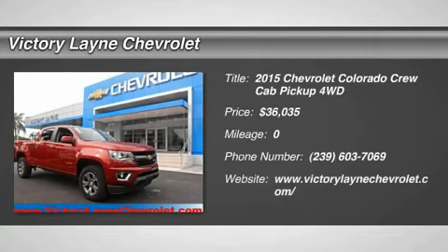With advanced technology to keep you connected and great fuel efficiency, the Chevrolet Colorado is all that you want in a truck. Chevrolet is redefining the mid-size pickup from the ground up.